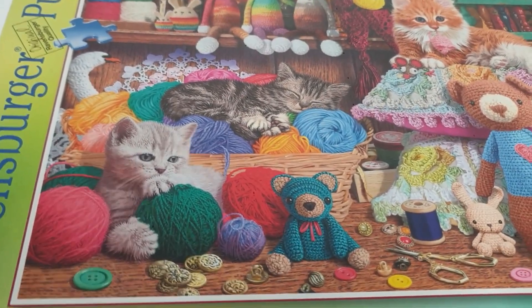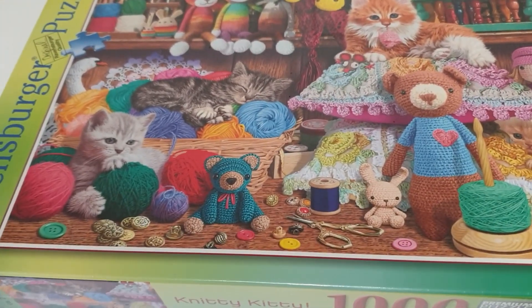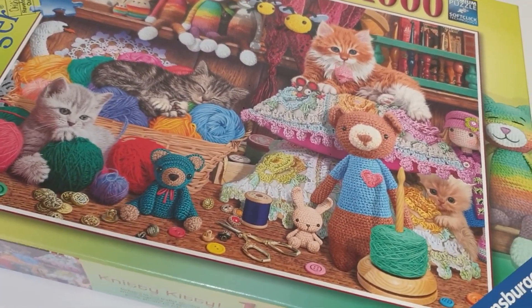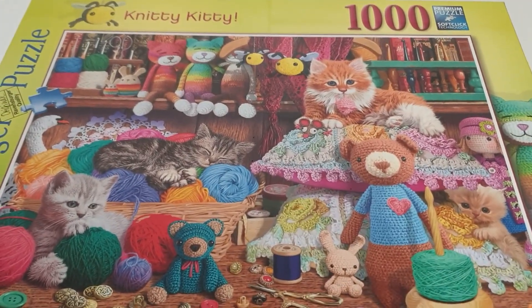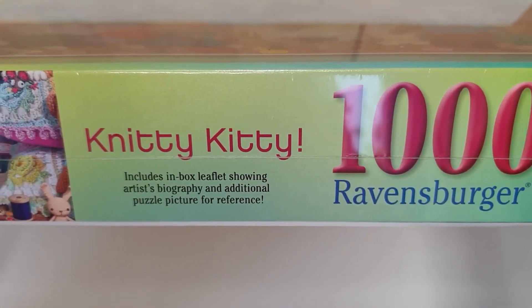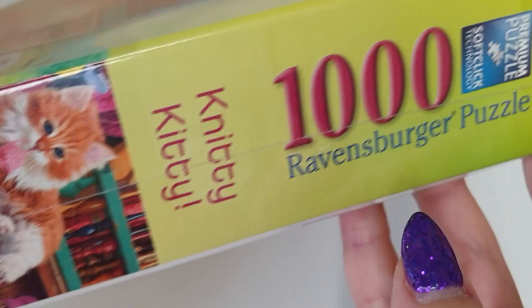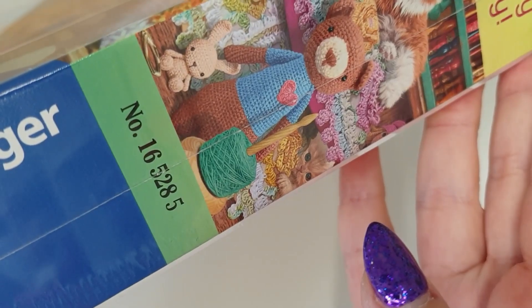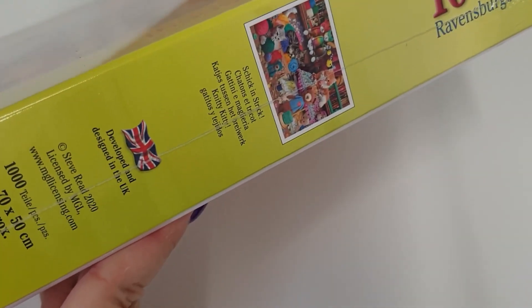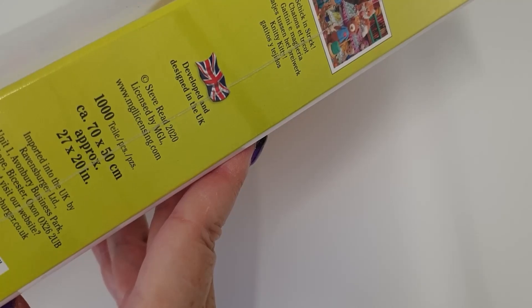It's a thousand pieces. Let me show you the box. Knitty Kitty — includes in-box leaflets showing artist biography and additional puzzle picture for reference. Ravensburger, item number 16 5285. This was $14.99 from Amazon. The measurements are 70 by 50 centimetres approximately.